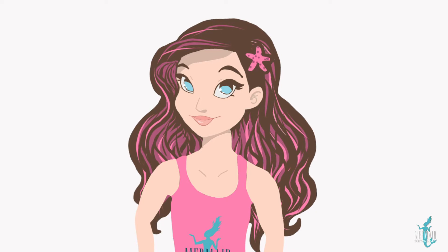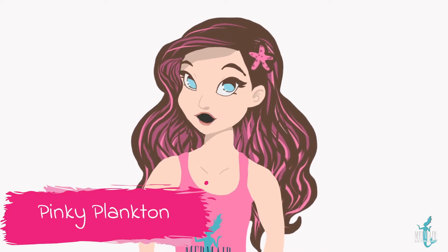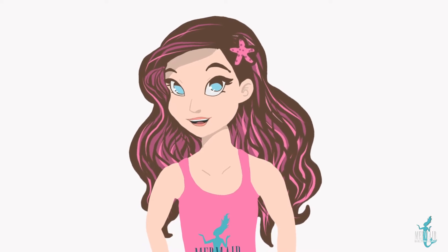Hello again, everybody! My name is Pinky Plankton, and today we're going to be talking about that awesome sea creature, the sea turtle!